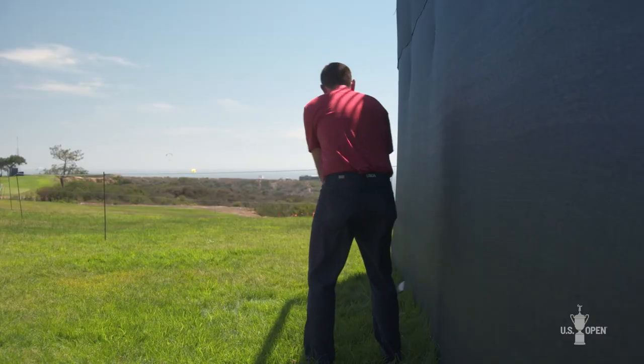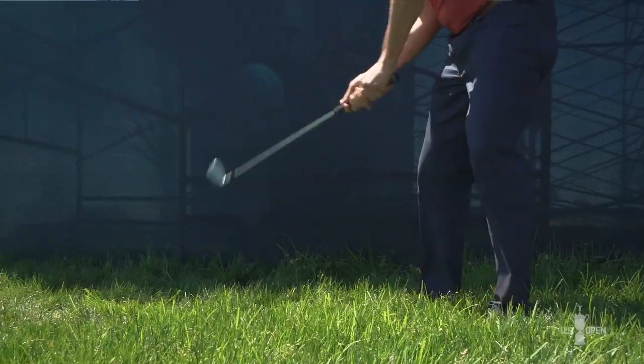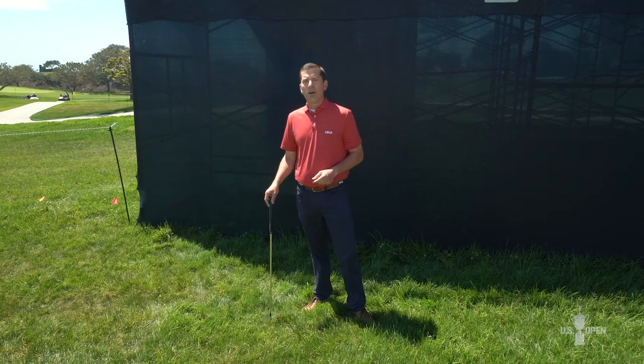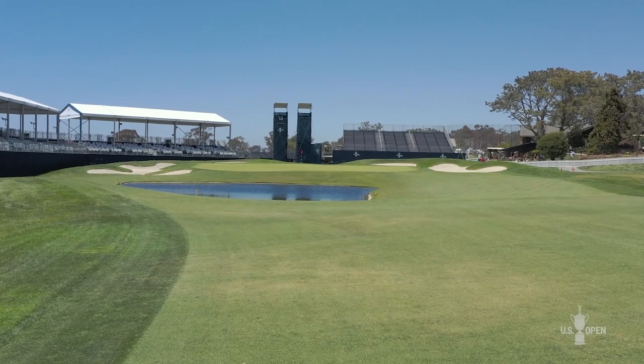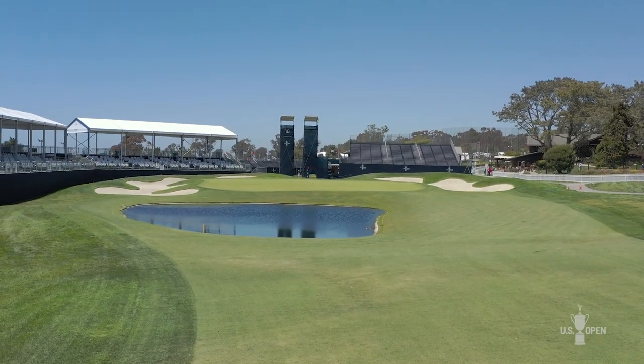As a player takes relief, they can treat it just like a cart path. Find the spot where the TIO no longer interferes with the ball or your area of intended swing — that's your nearest point of complete relief — and drop within one club length, no penalty. So while it's unlikely you'll encounter a TIO when you're playing, if you ever do, treat it like any other obstruction, take your free drop, and play on.